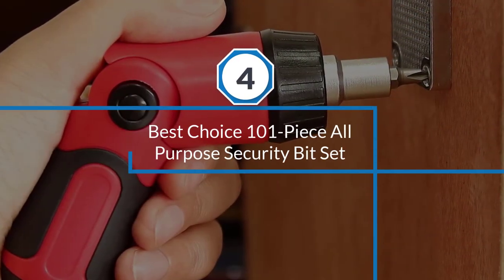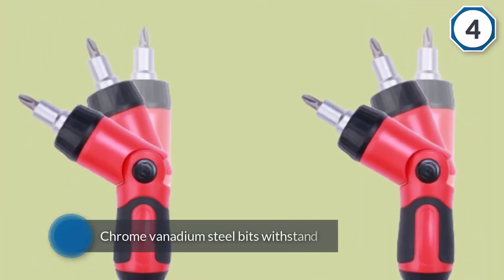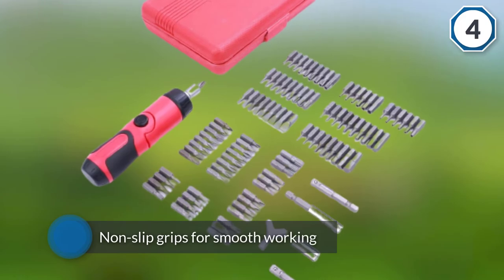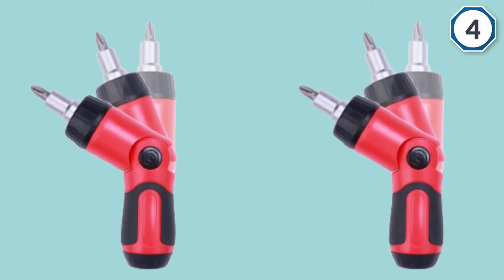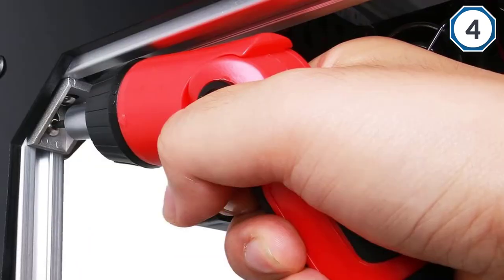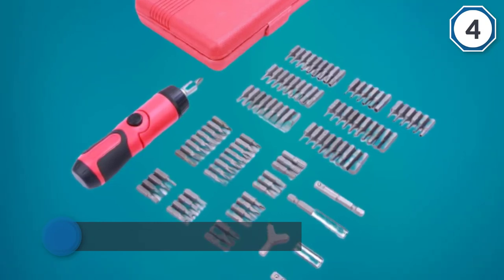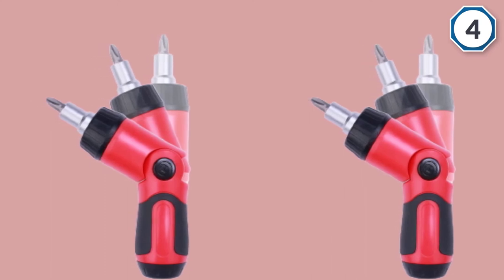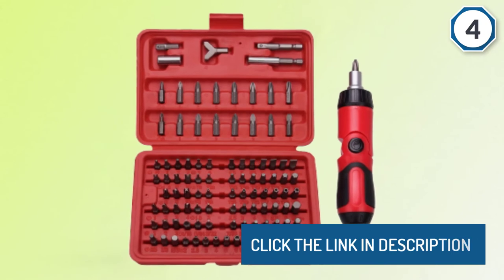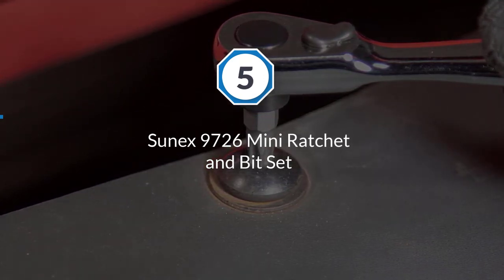Number four: Best Choice 101-piece all-purpose security bit set. We recommend this item for newbies in the industry because it's easy to use compared to other products. The manufacturer designed the bits with chrome vanadium steel for durability and long lasting life. It has non-slip grips to work smoothly in reverse lock and forward. You can also adjust to desired angles and reach tight spaces. Precisely machined bit tips guarantee accurate size, and chamfered bit ends insert into fasteners more smoothly.